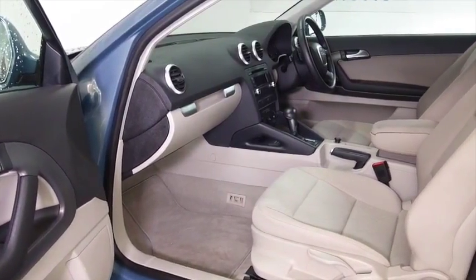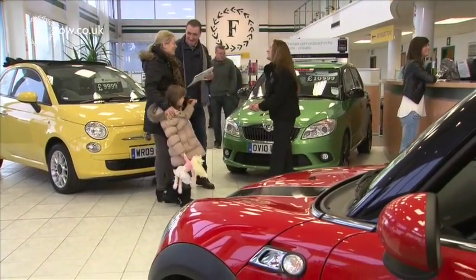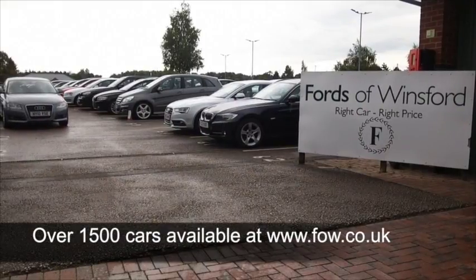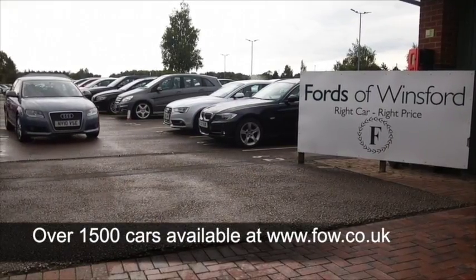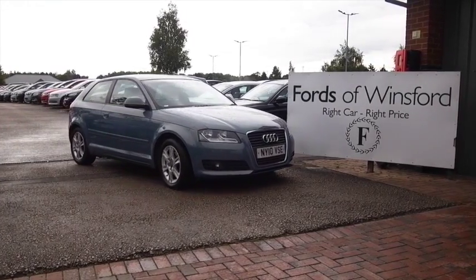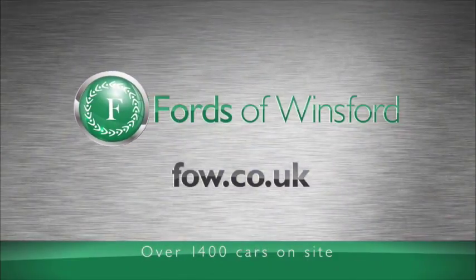We've got around 1,500 cars on our supersite at Winsford at the moment — they're all online as well. When you come down you might be spoilt for choice, but maybe this is the car that's going to make its way home with you. Why not ring and reserve, bring your licence with you, and have a test drive.